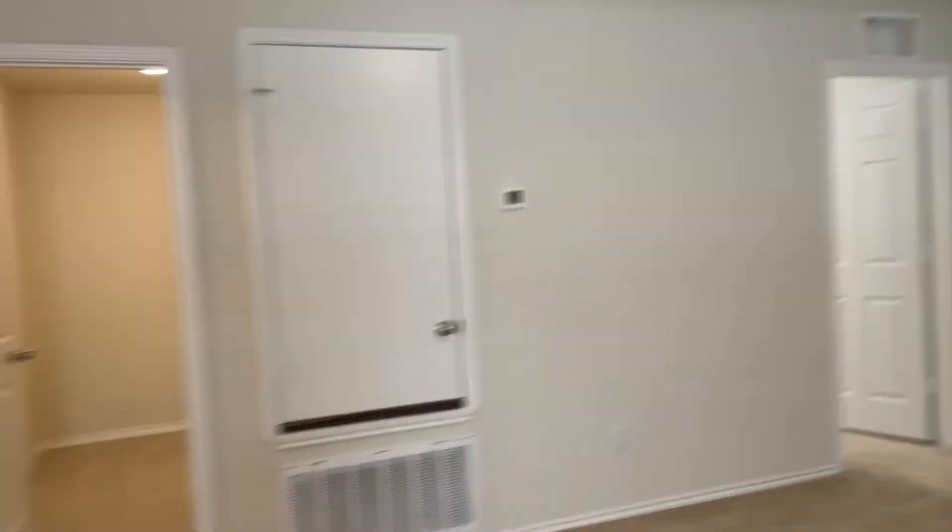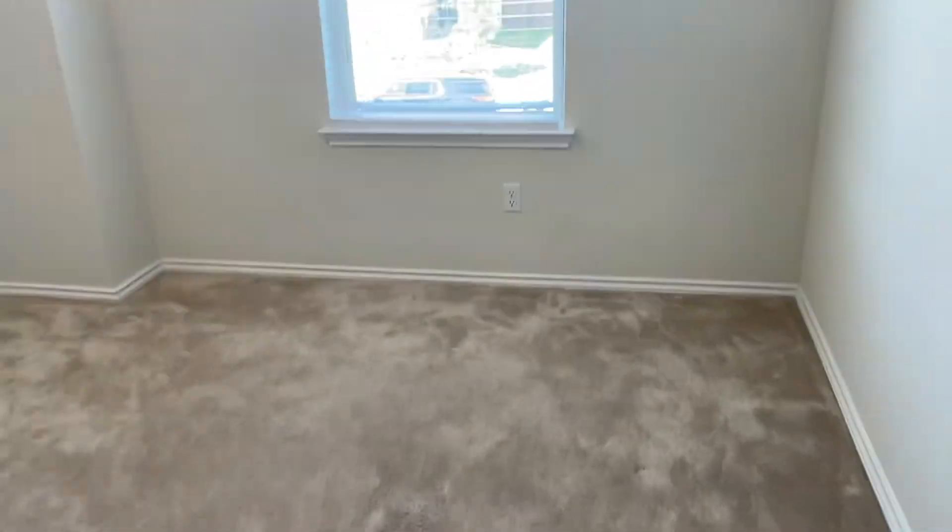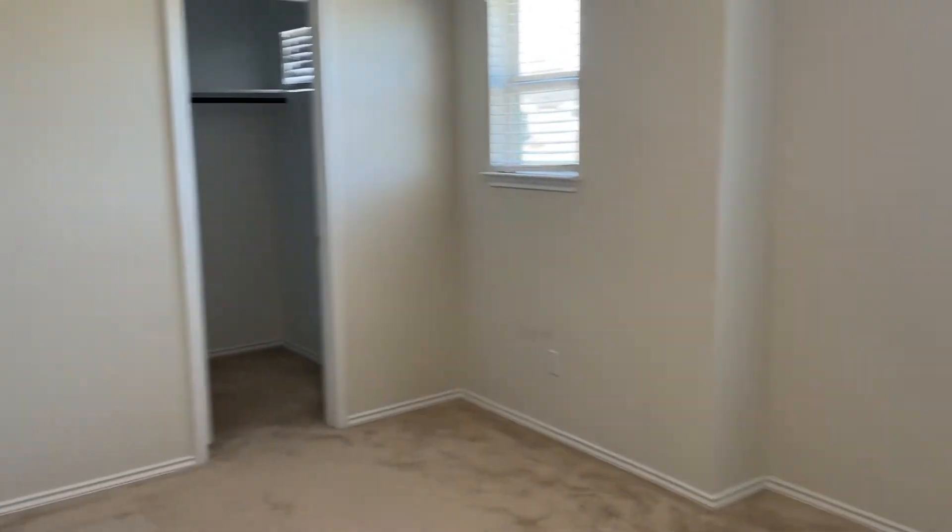As we come back through here, we're gonna hit the other bedrooms first. Good-sized bedroom here in the front. Again, you've got some carpet damage here, so make sure to be mindful of marking that. This is a good-sized bedroom with a small walk-in closet.